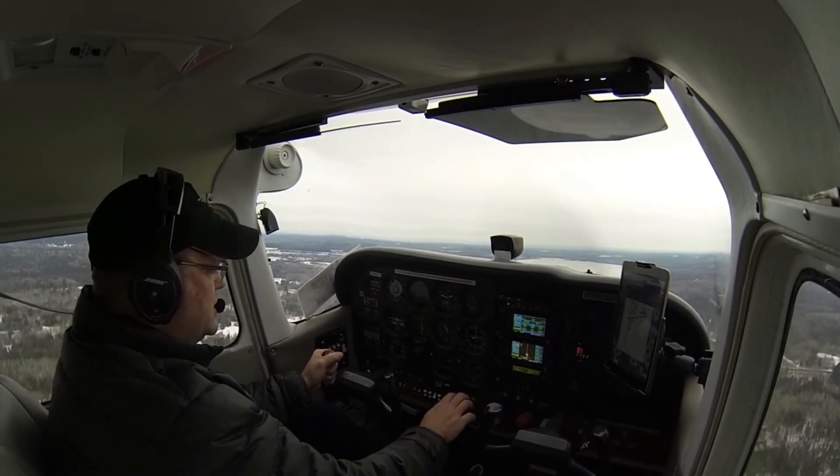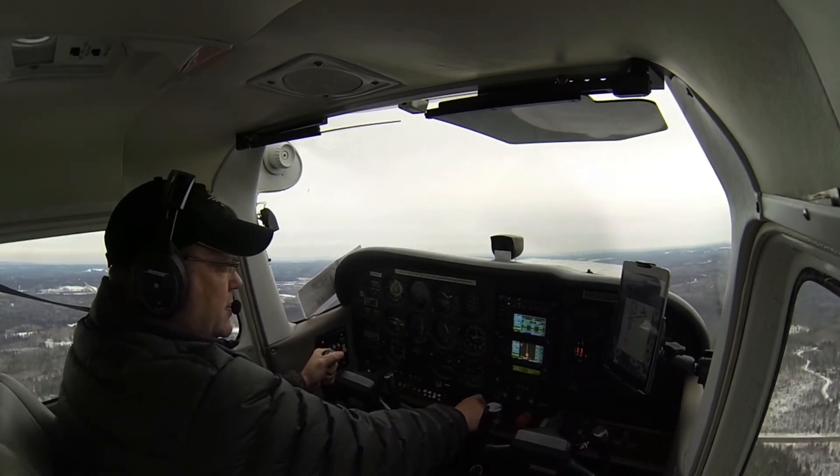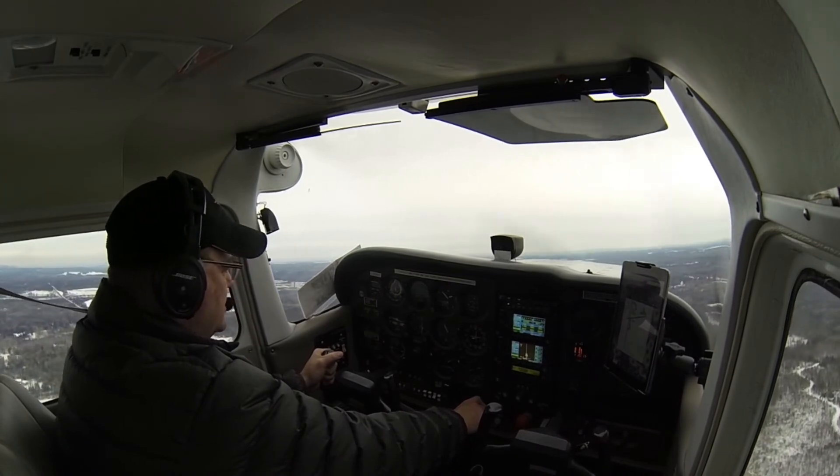We'll set climb power. Climb power is set. We'll do the after-takeoff checklist: gear is up, power is set, flaps are up, and excess electrical is off.